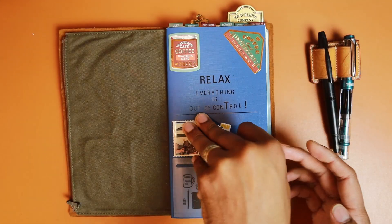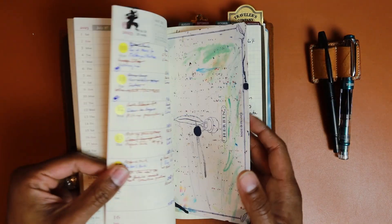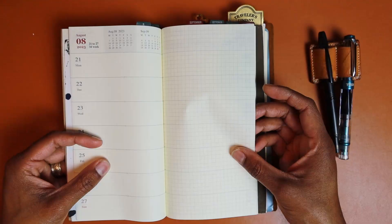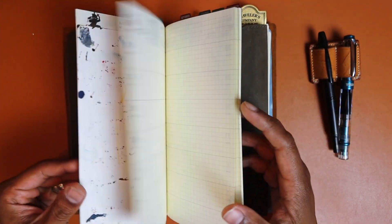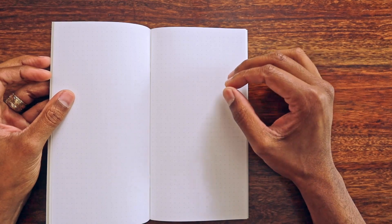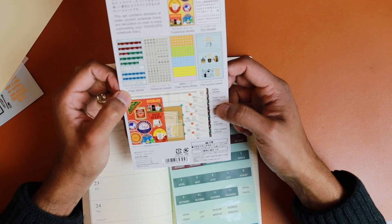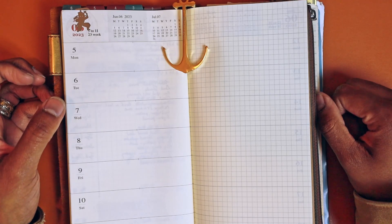The two inserts that I use frequently are the Weekly Memo — and I've already talked about this, if you're interested click here — and the other insert is a blank or a dot grid. Right now I have a blank in this. The Weekly Memo you can get from the Traveler's Company at roughly $10 US to $15 Canadian, and the dot grid or blank version inserts come in at $6 US or $6 Canadian, give or take. I go through the blank notebook and the dot grid fairly fast, and the Weekly Memo, well, it's a planner — a themed version that's pre-populated for the year ahead.